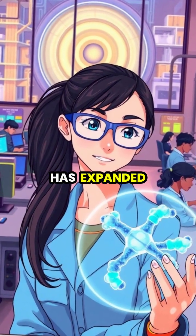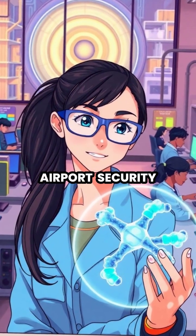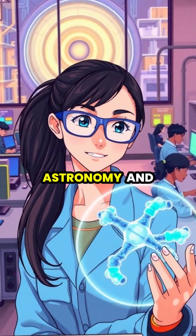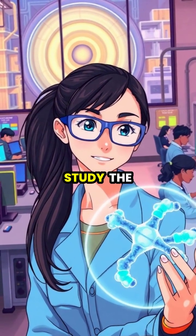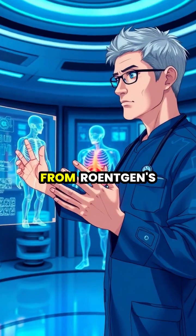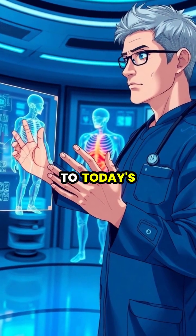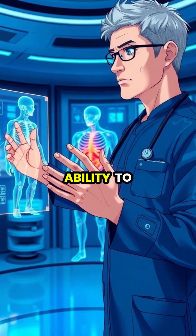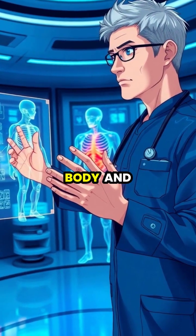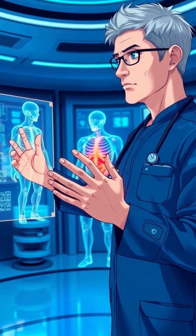Today, X-ray technology has expanded far beyond medical imaging to include airport security, material analysis, astronomy, and crystallography, enabling scientists to study the atomic structure of materials. From Röntgen's accidental discovery in a simple laboratory to today's advanced imaging technologies, X-rays have transformed our ability to see inside the human body and understand our physical world, saving countless lives in the process.